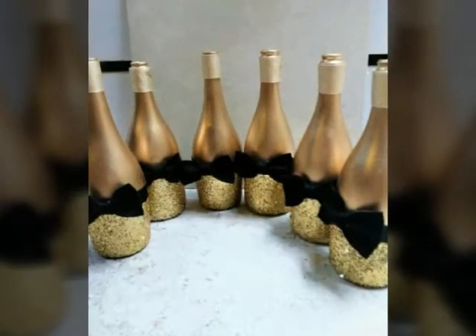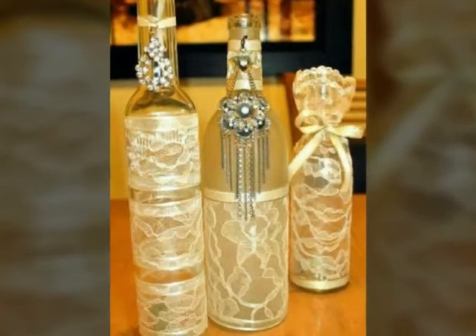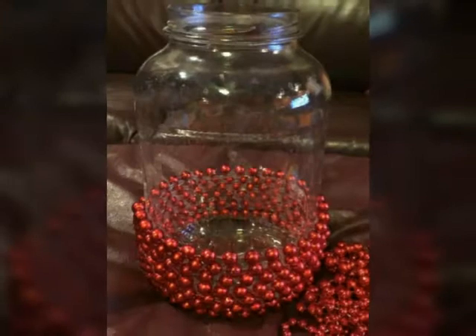Hello friends! Welcome to my channel Ideal Life Ideas. How are you friends? I hope you are doing well and are fine.